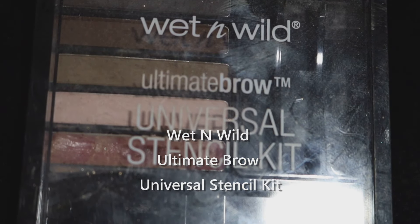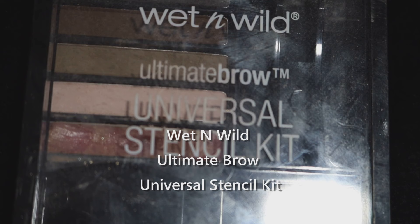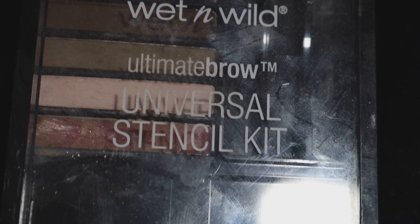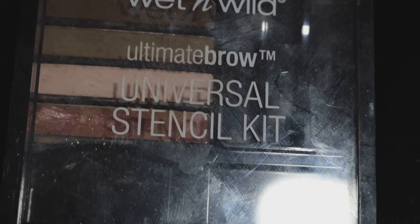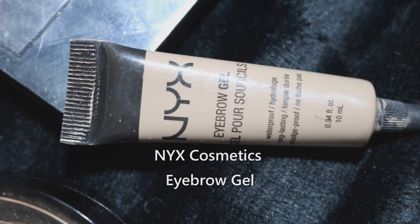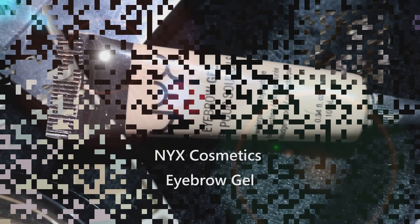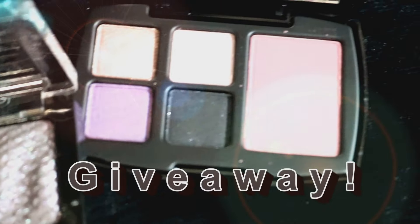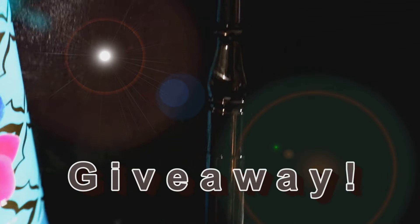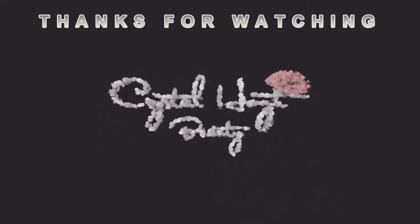The Wet n Wild Ultimate Brow Universal Stencil Kit is a great little brow kit — I was impressed with the pigment and color selection, though there needs to be a slightly lighter shade for blondes as it runs a bit ashy. I've also really enjoyed the NYX eyebrow gel — it's waterproof, long-wearing, and has great coverage. That's a wrap on the review! Don't forget to subscribe to be eligible for the upcoming giveaway, and check the link below for all the details on the products and how to enter. Thanks so much for watching!